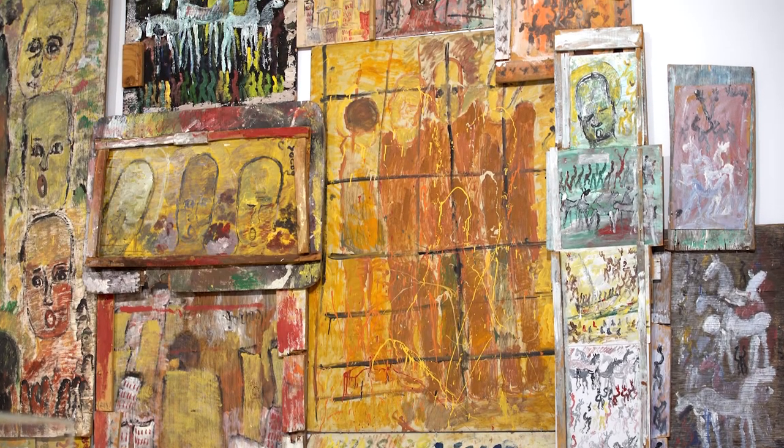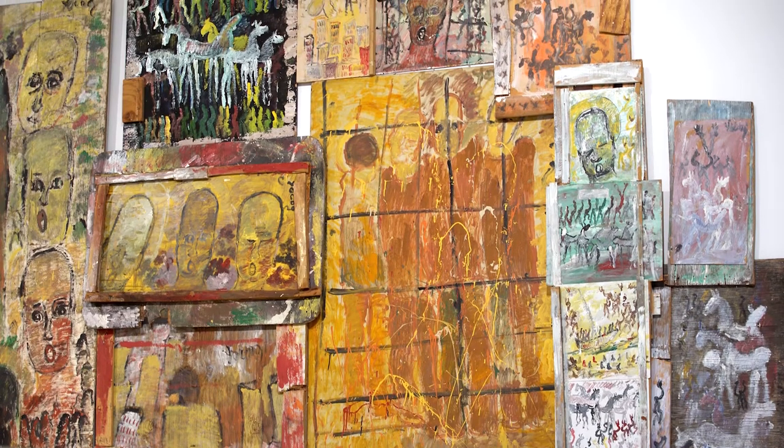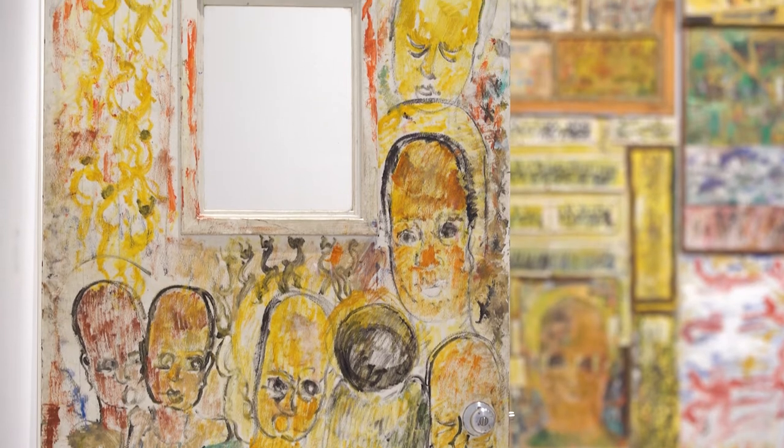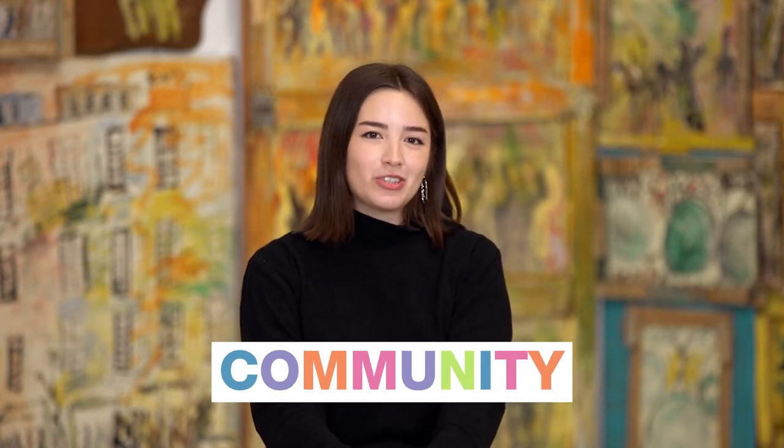Purvis would paint on things he found in his community, like wood, fabric, and even a door. So inspired by the artist Purvis Young, today we are starting with community. Be sure to keep community in mind as we read the story together.